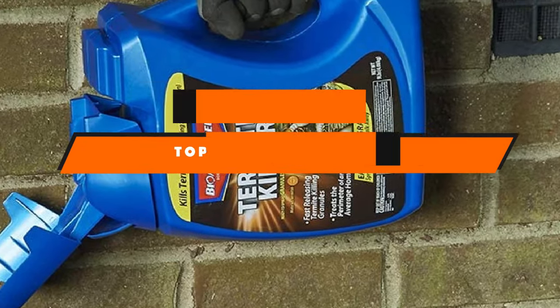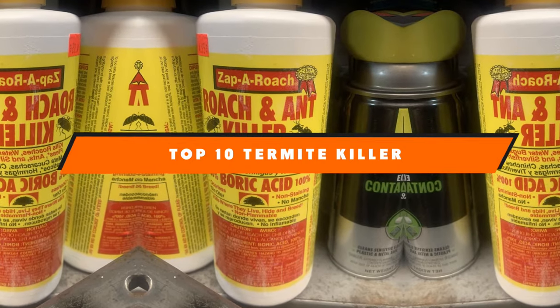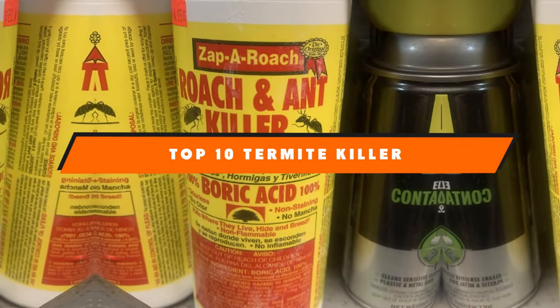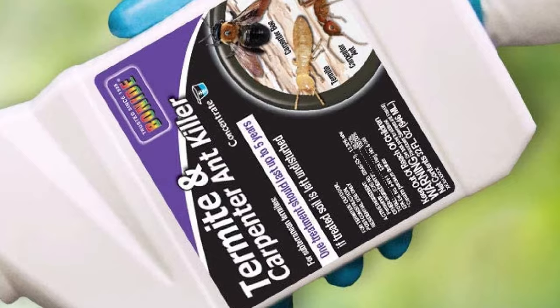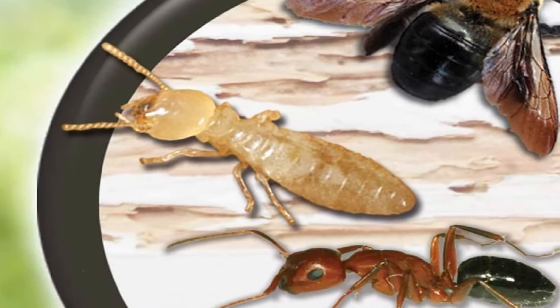If you're looking for the best termite killer, here's a list you must see. We made this list based on our personal preference and sorted it based on the features, prices, quality, durability, and reputation of the manufacturers and customer feedback. We've also included options for every type of customer. So let's get started.